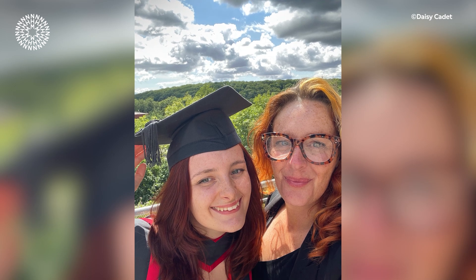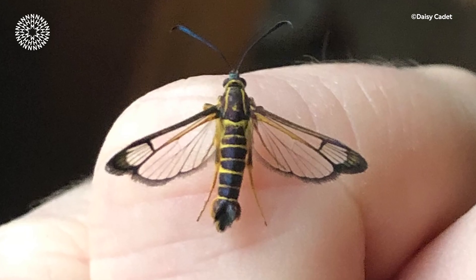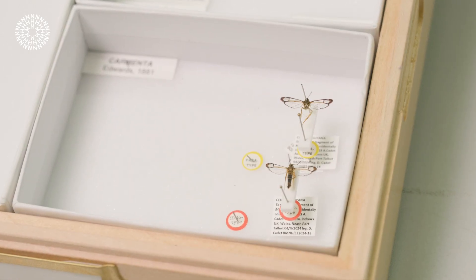Daisy Cadet is a young professional ecologist who lives with her mum, Ashley, in Port Talbot, South Wales. One February afternoon, Daisy saw a small insect flying at the inside of a window in the house. She took an image of it and put it on Instagram — it caused quite a stir. One of her followers very quickly said he thought it was something that's never been seen in the UK before. And after a bit of chatter, put Daisy in touch with David and I at the museum.